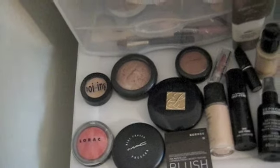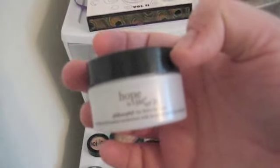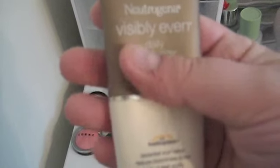Next is Philosophy Hope in a Jar Moisturizer. It is awesome for winter. Next, Neutrogena Visibly Even Daily Moisturizer SPF 30. Awesome for year-round, awesome for summer. It will even out your complexion so you don't have to use as much makeup.